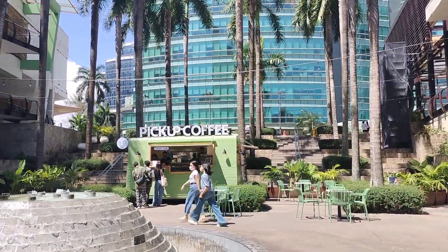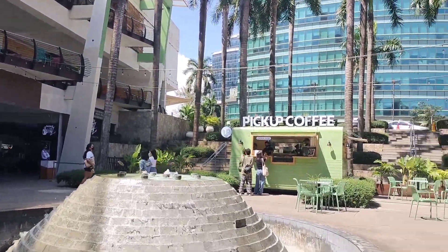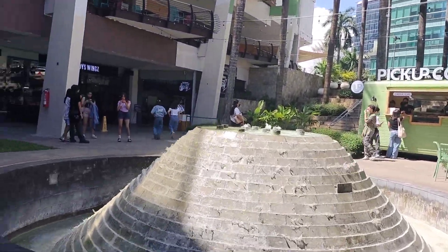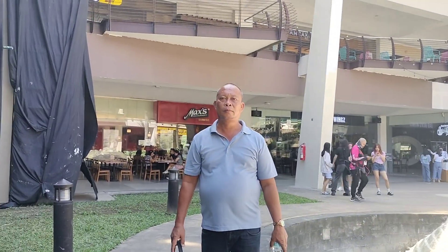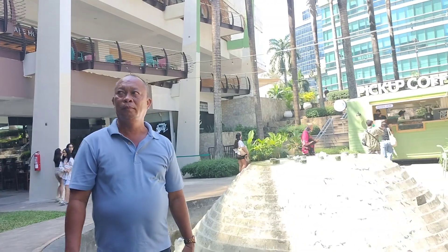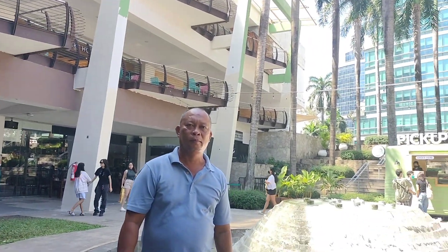Hi guys, good morning! We are here at Cebu Ayala. Look at the fountain here guys, napakaganda no? Nakaibang fountain nila dito guys. I have my husband here, say hi! We have an important reason for coming here to Cebu guys, nandito siya ngayon. Hello, hello, hi!